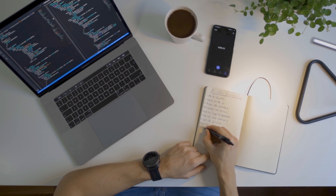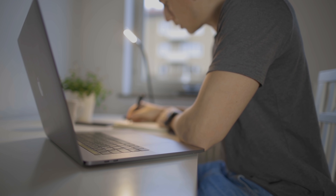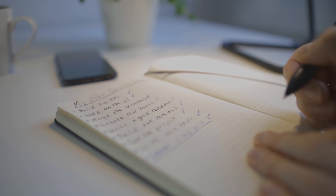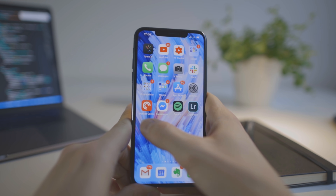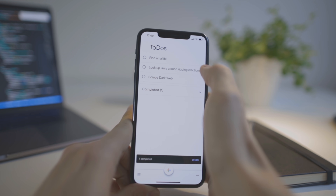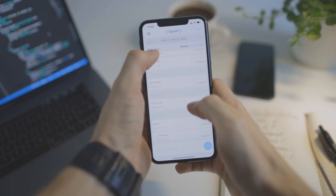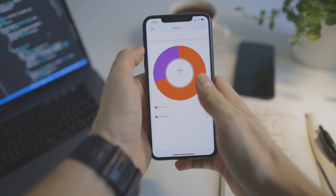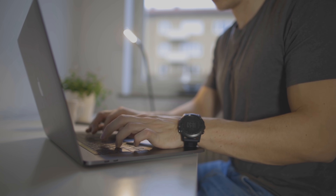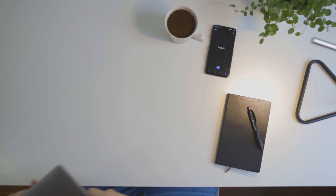Even though productivity is more about generating inertia by simply starting and less about the tools used to do so, there are still tools that can help us increase our productivity — whether it's a simple to-do list or a time tracking tool that helps us understand where our biggest time wasting occurs. For programmers, there are several tools that can help improve your ability to write high-quality code. Here are a few of my favorites.